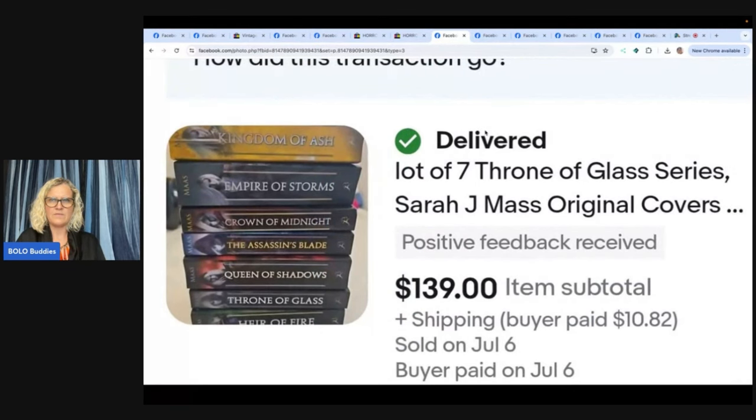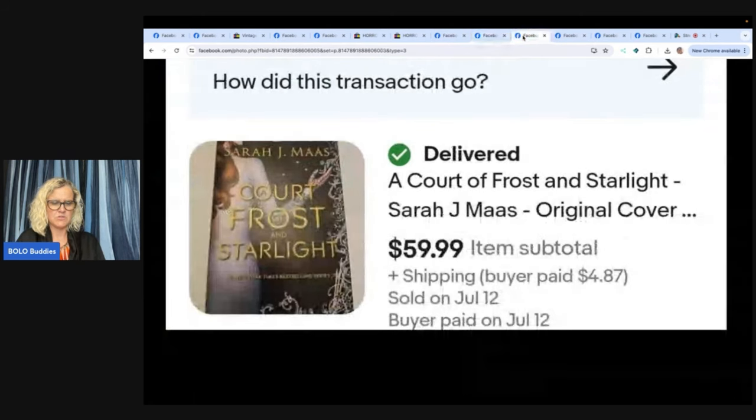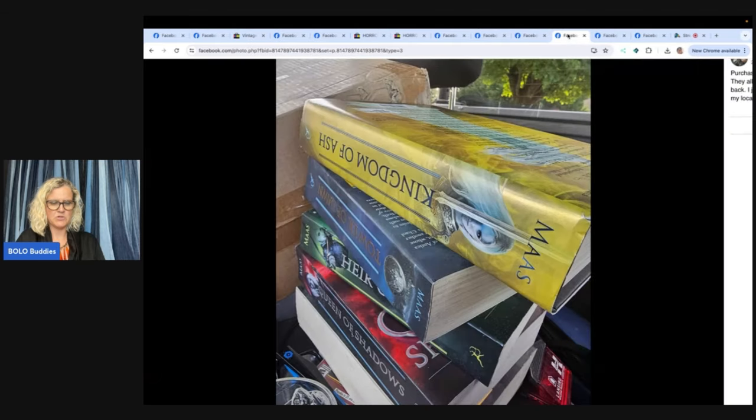Lot of Seven — Throne of Glass series by Sarah J. Maas, original covers. Sold for $139. The next one from the same seller: A Court of Wings and Ruin, paperback by Sarah Maas — $39.99. Another Sarah Maas title sold for $59.99. Apparently she's a Bolo author. They purchased all those books for $10 and they all sold within days. They just found a similar lot again this week at the local flea market — those are thick, big books.